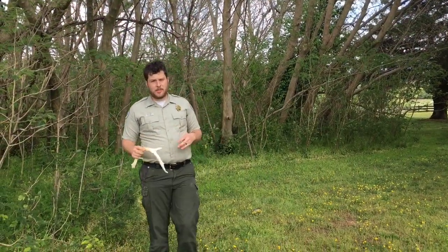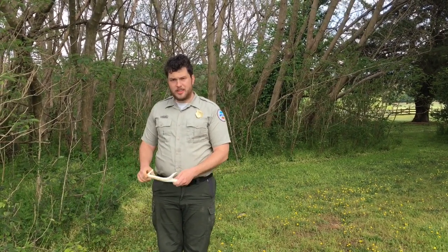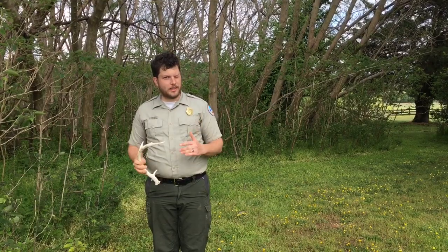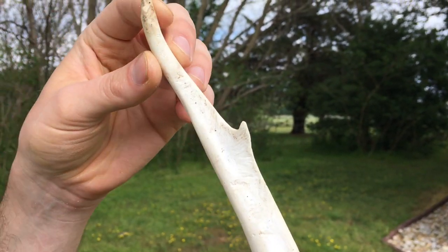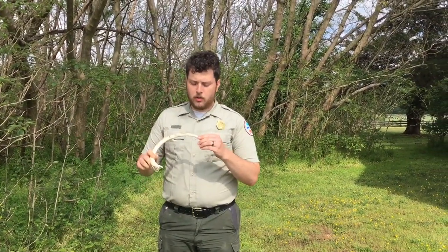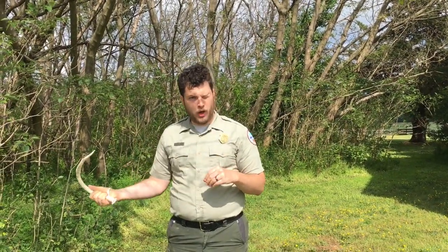Once an animal passes away and leaves just bone, there are two different occurrences that can happen in nature. The most common is what happens every day — the bone is deposited and left behind, and then other organisms, time, and weather break it down into microscopic pieces that mix into the soil. With this deer antler I found, you can see tiny little tooth marks from squirrels, maybe mice, rats, and rabbits. What they're doing is chewing on the bone to get the calcium. After time, this will be gone — which is one of the differences between bone and fossil.